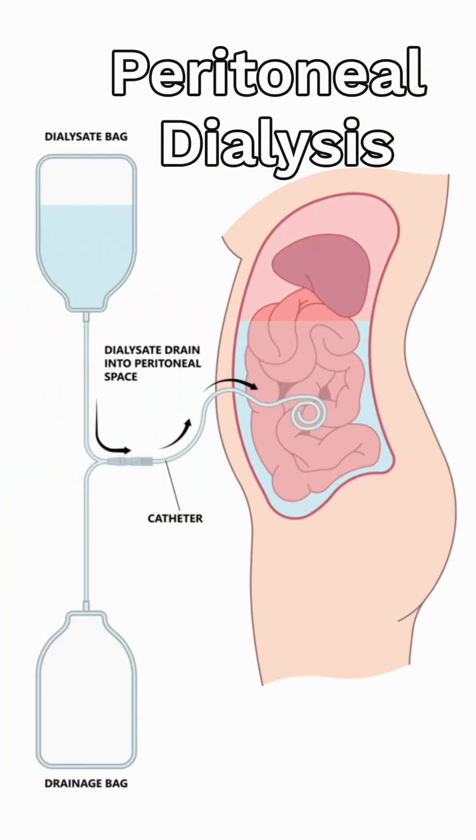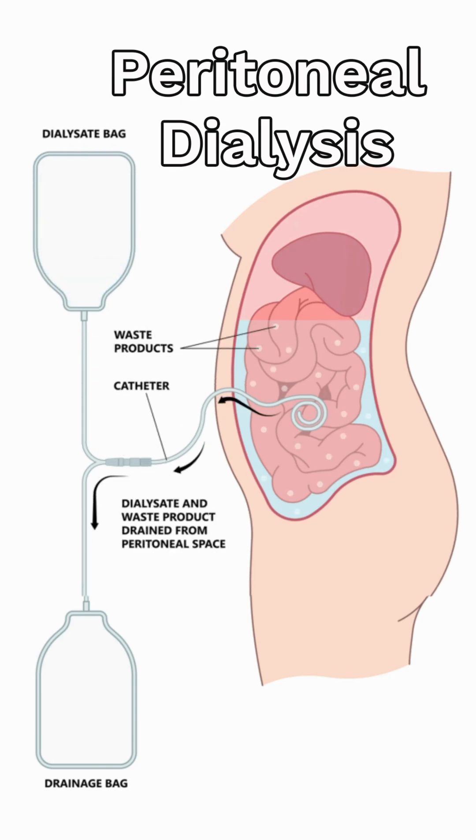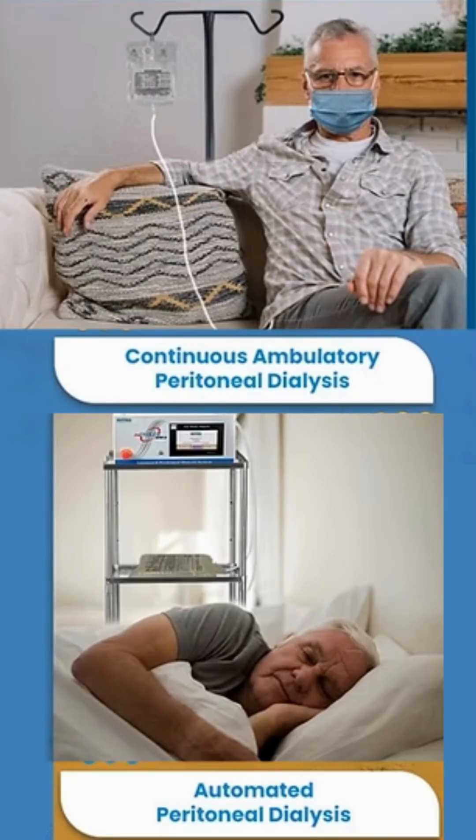The second type is peritoneal dialysis, where the lining of your abdomen called the peritoneum is used to filter your blood via a special fluid. This is done at home — either manually, called CAPD, or using a cycler machine done overnight, called APD.